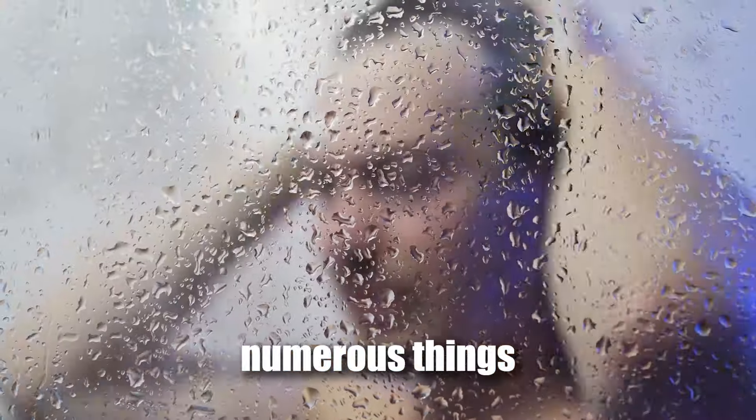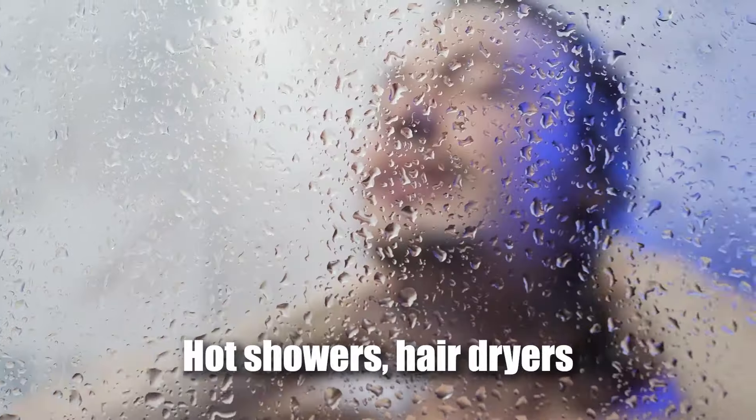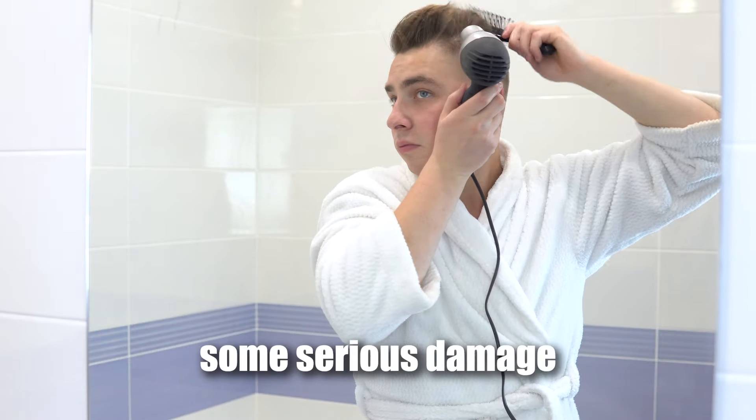Step 3: protect against damage. Now there are numerous things that can be causing damage to your hair, but the main culprit is heat — hot showers, hair dryers, and a few common hair tools can all cause some serious damage to your hair.